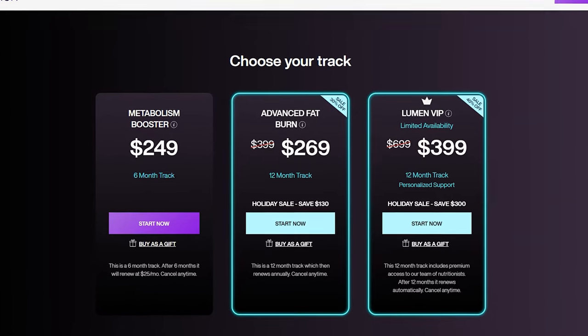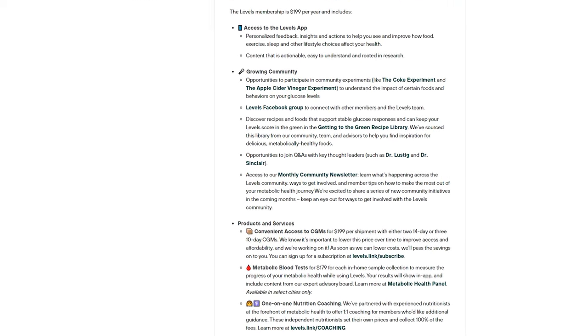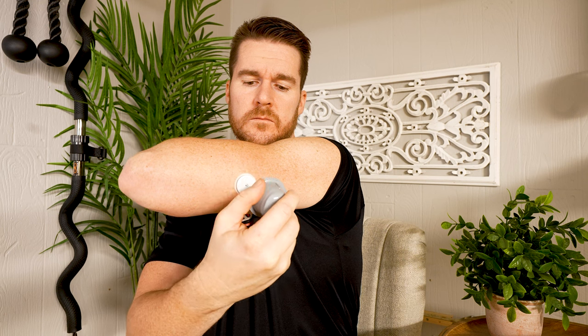As of this specific moment, Lumen is $269 for the year — this includes the device and all their subscription services. Levels is $199 for their subscription service for the year, but then the devices — the sensors you apply right here — are $199 for two sensors, which means 28 days of coverage. So that is the price breakdown.